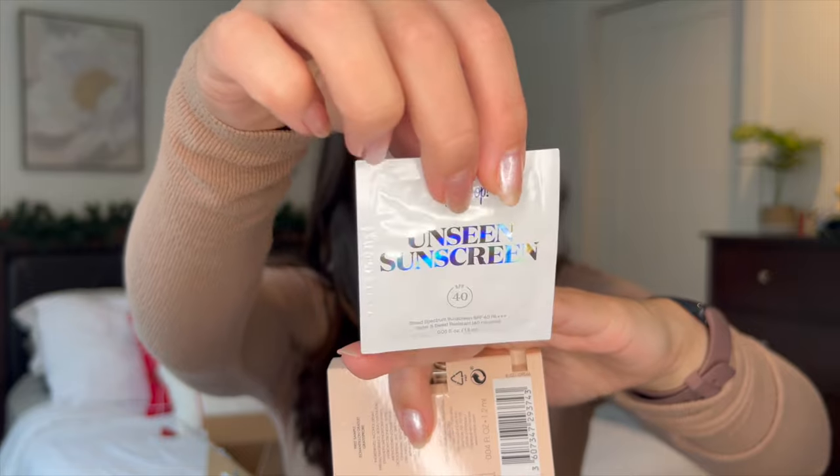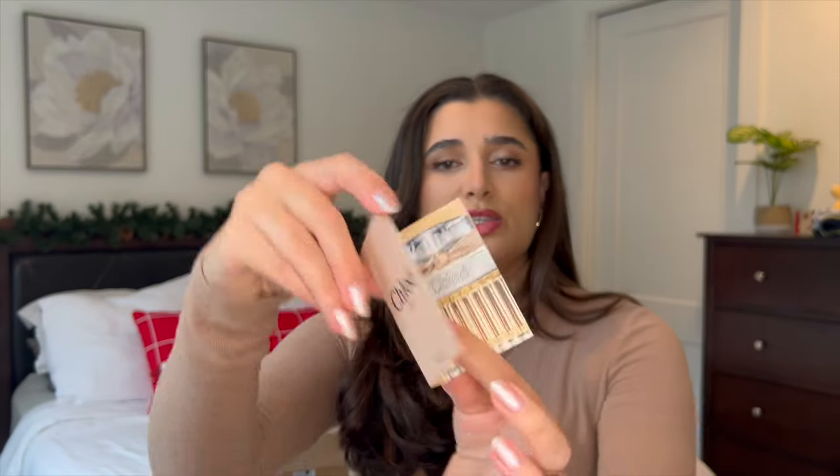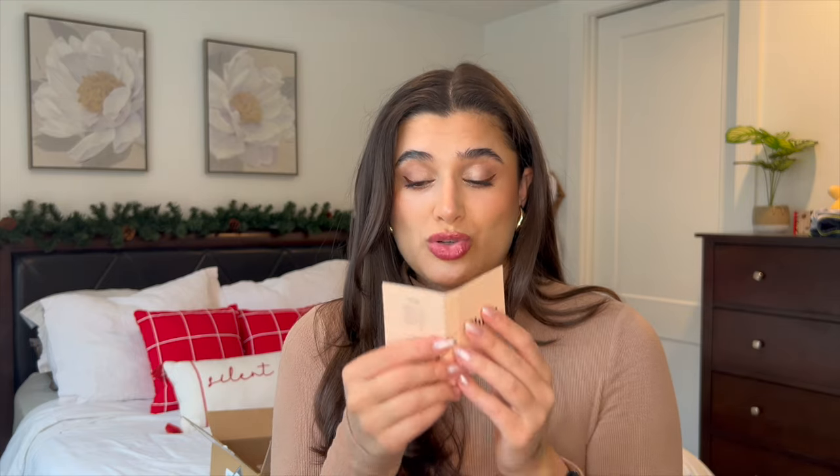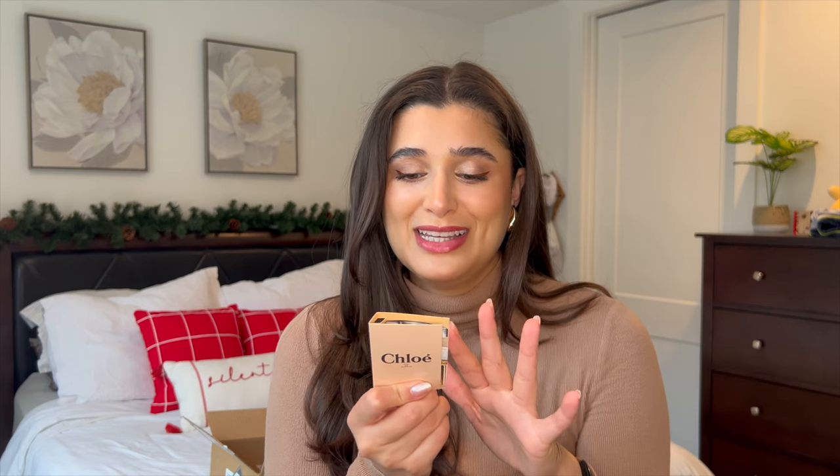For my two Sephora freebies I chose the Supergoop Unseen Sunscreen SPF 40. I'm excited to try this — I had their glow sunscreen before and it was honestly too glowy for me; I actually liked the e.l.f. version better. But I'm excited to try this one, and it'll be nice to pack on trips. I also got the Chloe Eau de Parfum. I sprayed it on the card and it is very strong and very floral — not really loving it, it's just not my favorite.